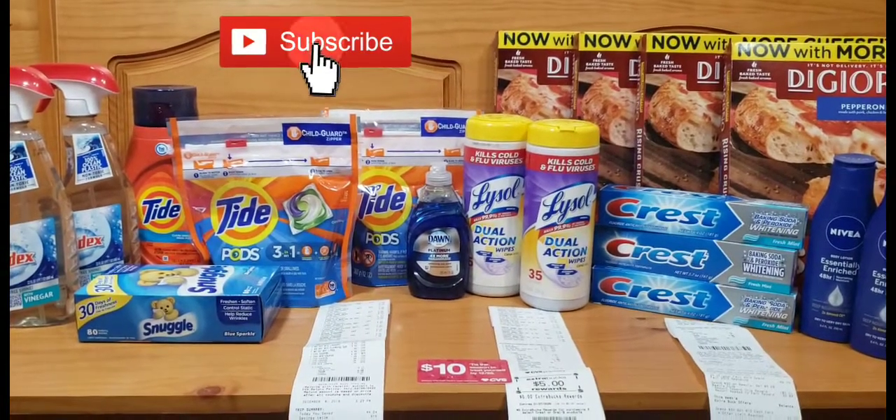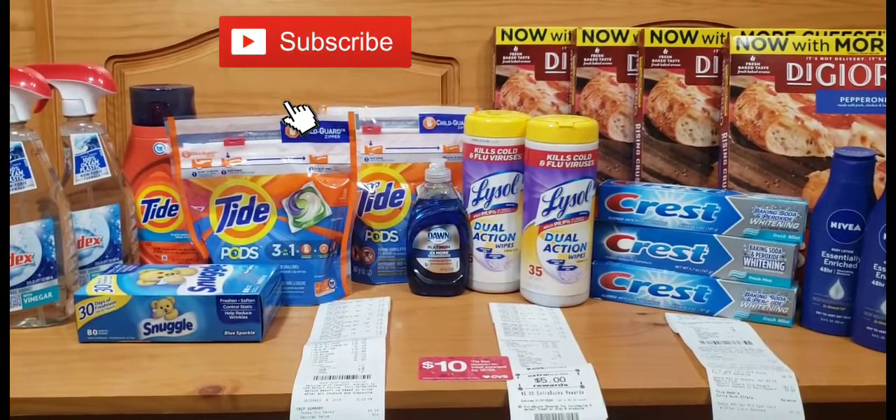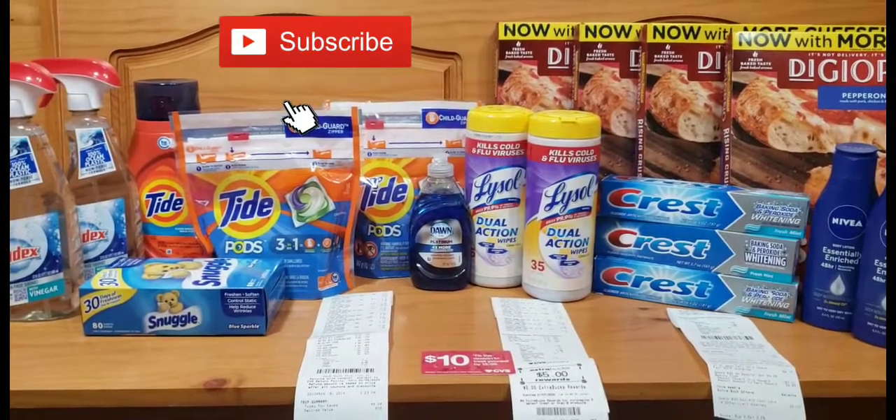If you like these items, go out and get some great deals! Thank you for subscribing to my channel — if you haven't, please do so and click the notification bell so you're notified every time I upload a new video. Thank you for watching and have a blessed week!